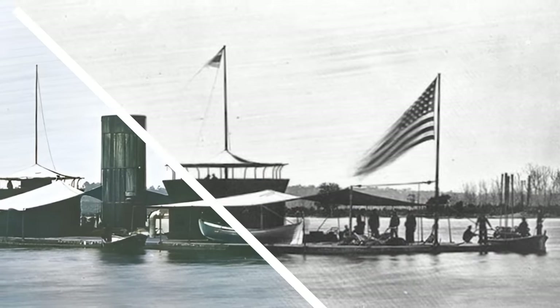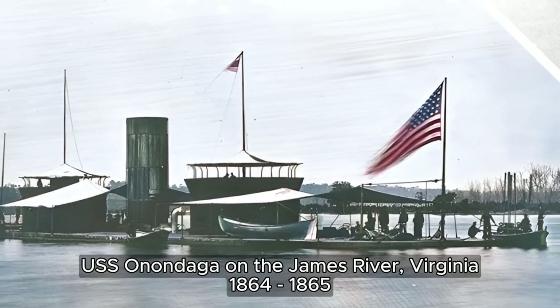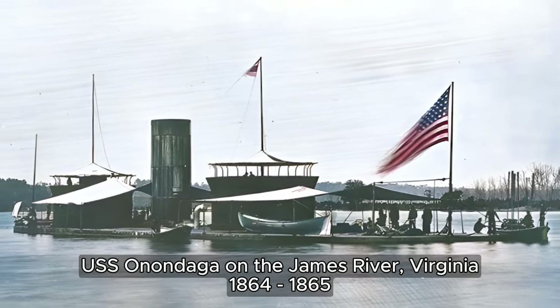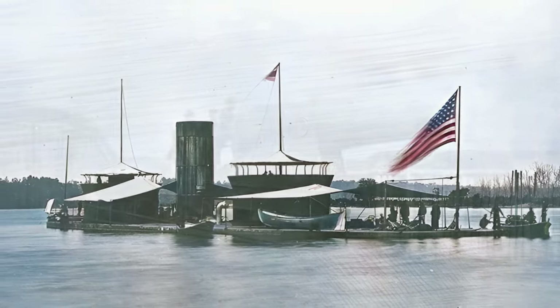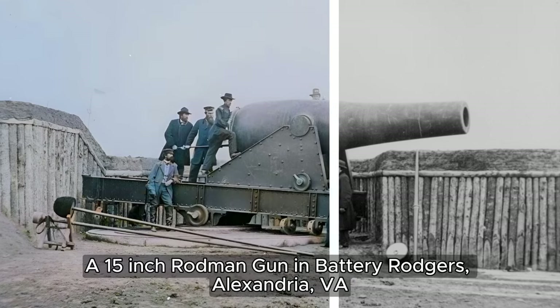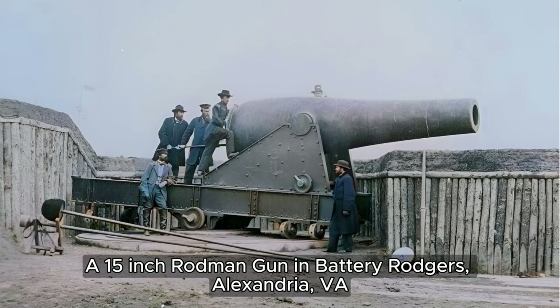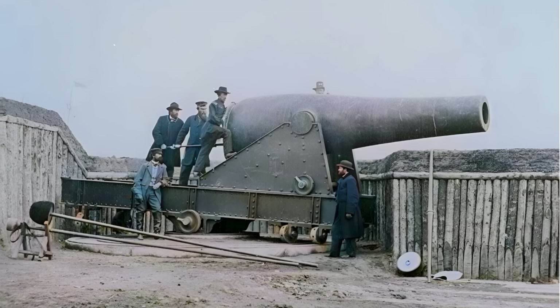Commissioned in 1864, the USS Onondaga spent her entire active career with the James River Flotilla, covering the water approaches to the Confederate States' capital of Richmond, Virginia. The 15-inch Rodman gun weighed approximately 50,000 pounds, had a range of up to four miles, and was used to defend the Potomac River and Washington, D.C. from naval attacks.